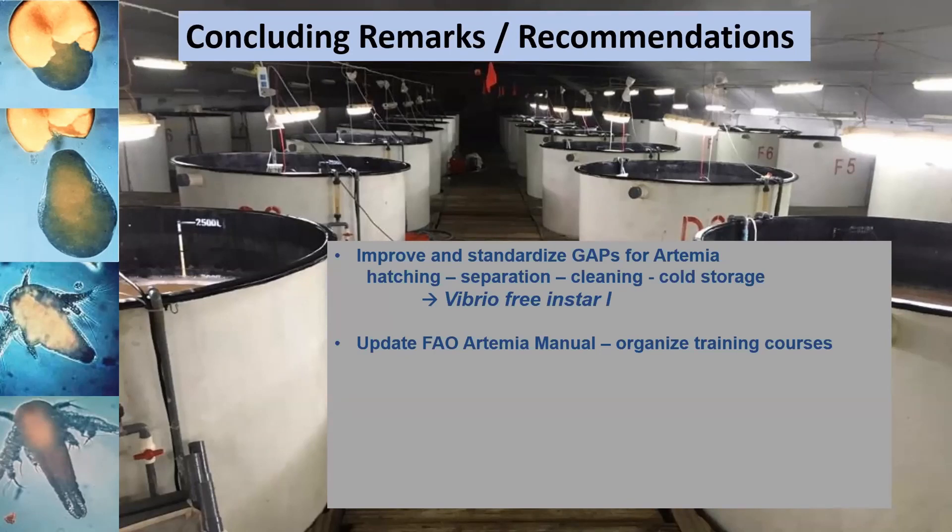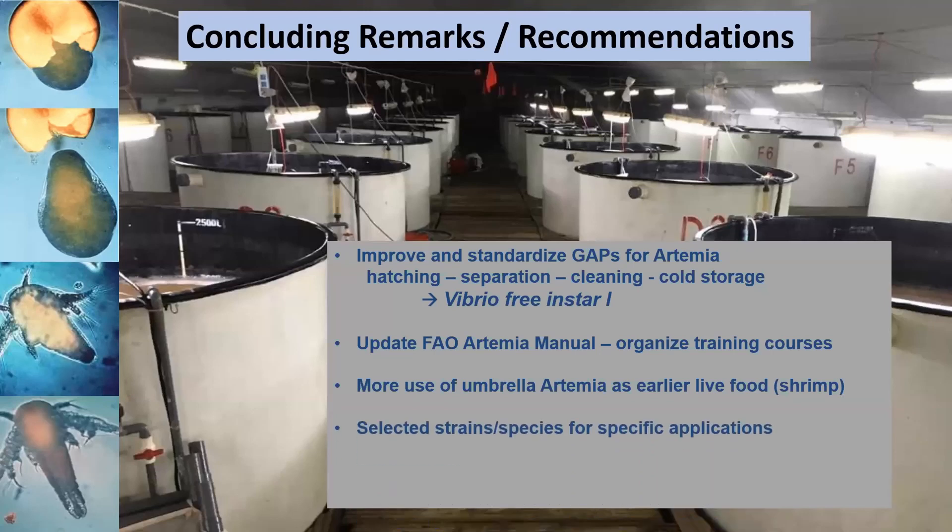FAO has therefore decided to prepare an update of the artemia manual. We also recommend holding regional artemia training courses for local hatcheries. The use of umbrella artemia as successfully applied in Vietnamese crab hatcheries is an interesting new development that should be considered for wider application in aquaculture as a new food source in the early larval stages, for shrimp or fish. In view of the large variety of species and strains of artemia now available in the market, it might be time to study their specific characteristics to identify their most suitable application for specific species of fish and crustaceans.